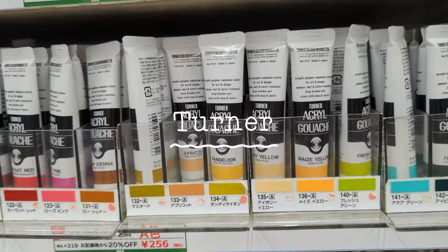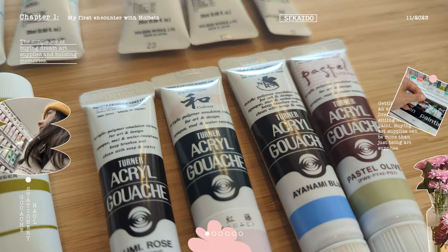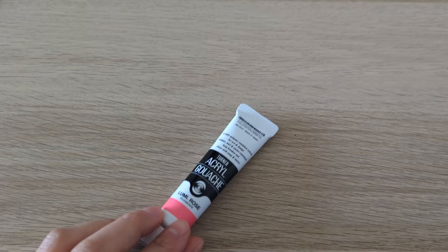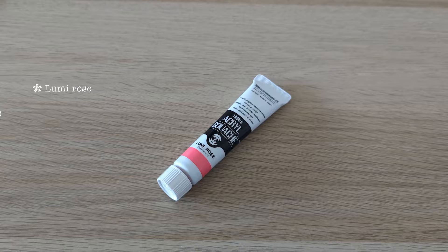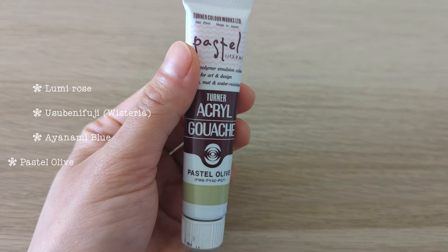At Sekkaido I also discovered another Japanese brand called Turner. They had what they called acrylic gouache in a similar price range to Holbein, so I picked a few colors to try as well — lumi rose, usubenifuji pink, ayanami blue, and pastel olive.